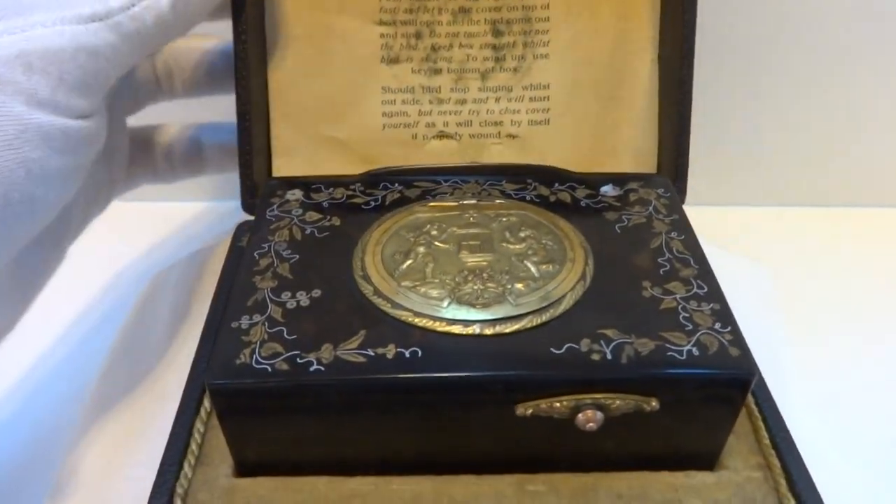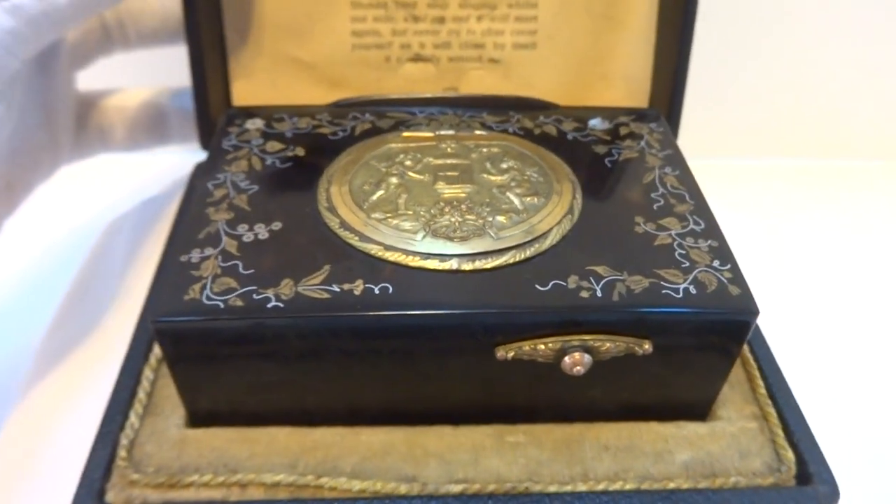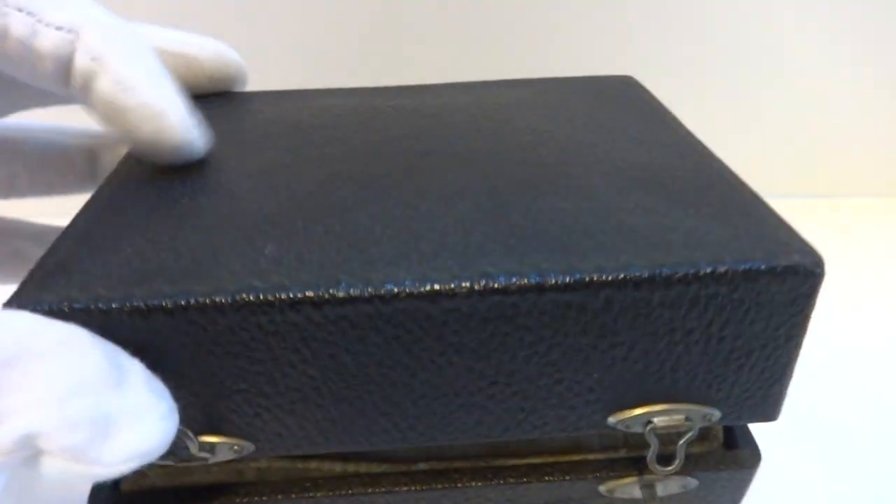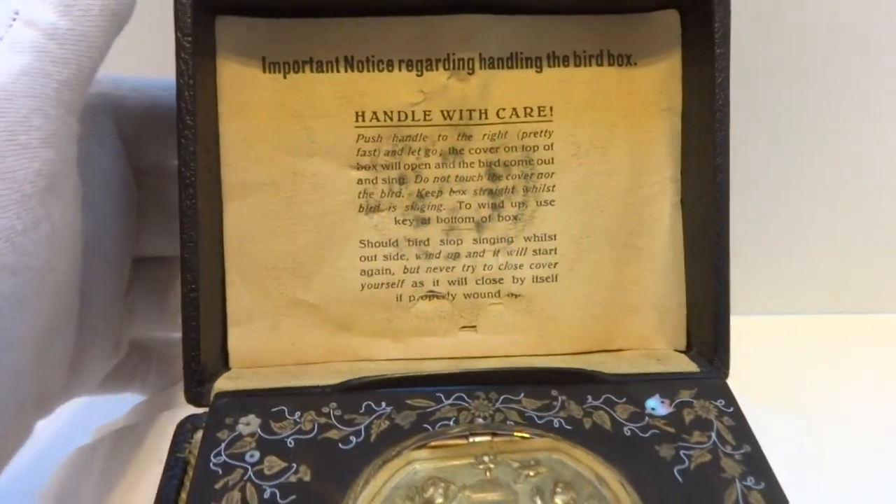I just finished this antique Carl Greasbaum singing bird box. It's in unbelievable original condition. It comes with the original transit case, even the papers.